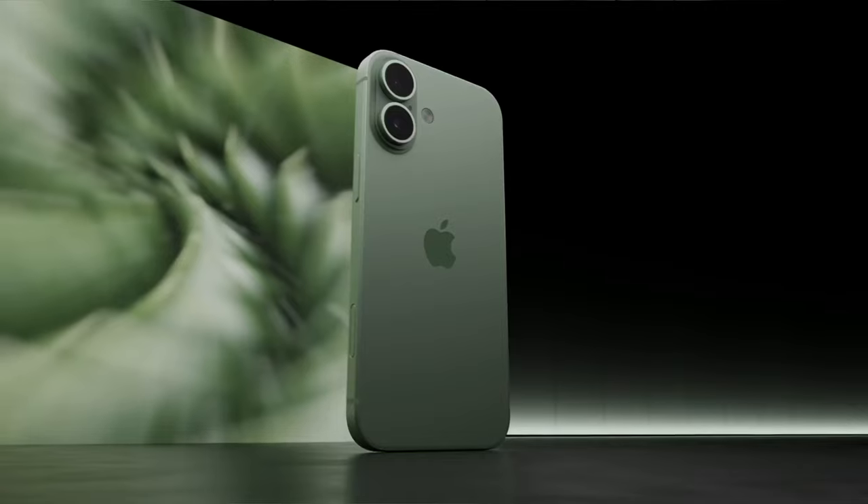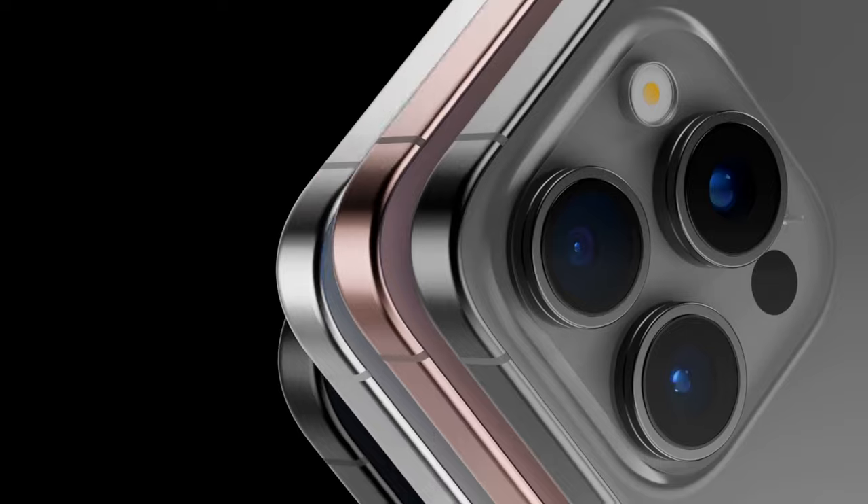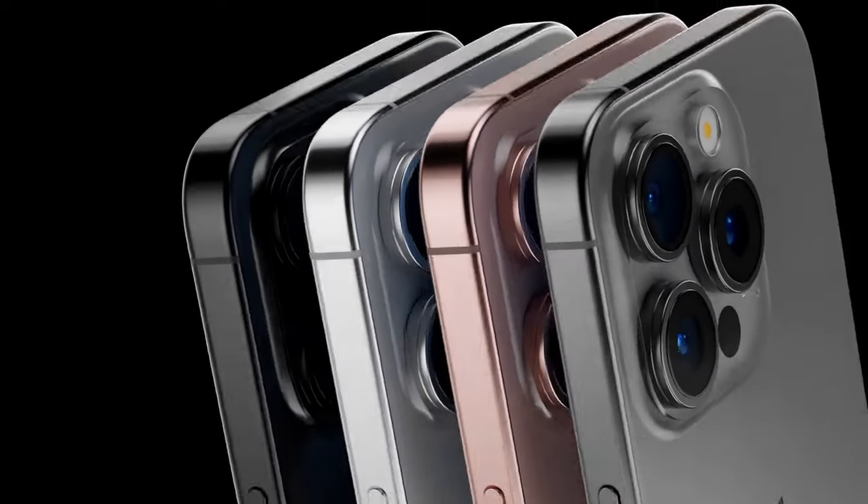I cannot believe we are one month away until Apple releases the iPhone 16 in September, and I think I am long overdue to give you guys the latest and greatest iPhone 16 leaks and rumors.